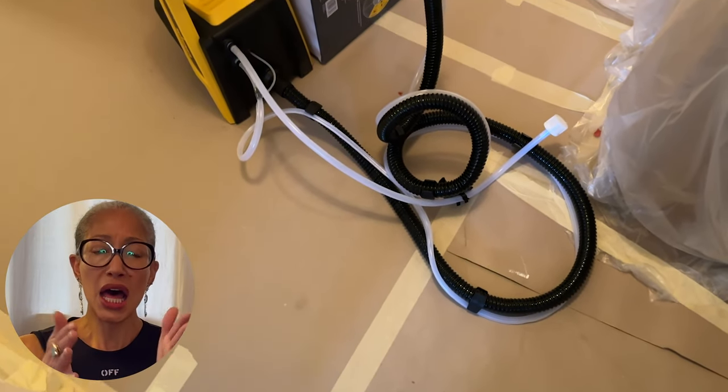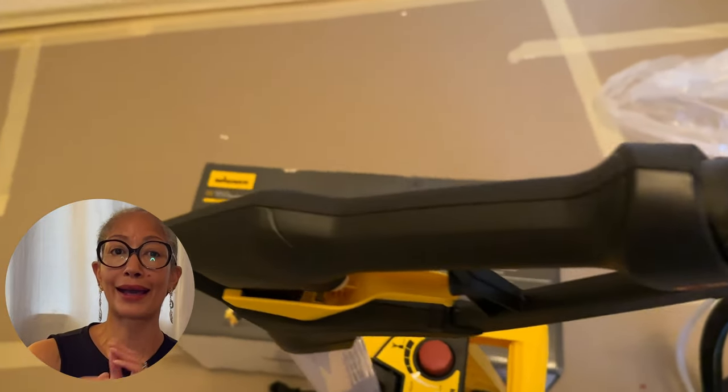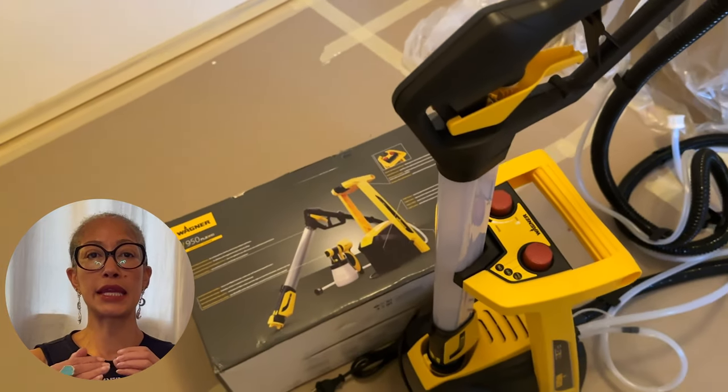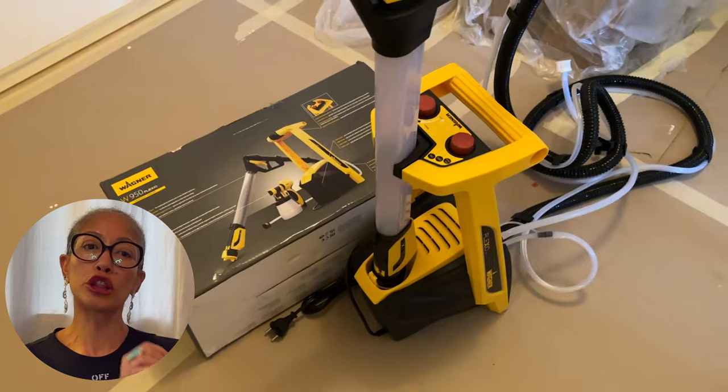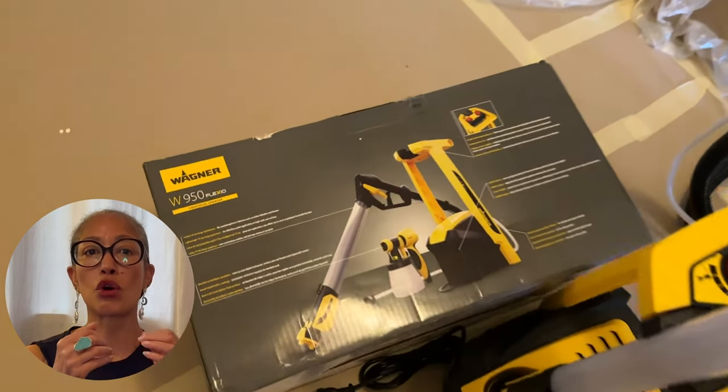I had heard that Wagner had great paint spray machines and I picked the W950, which was made of two components — one larger with a pump and expandable spray nozzle for bigger jobs. I thought the longer nozzle would be ideal to reach the ceiling and the expansive wall surface that I have, plus a smaller sprayer for the smaller jobs, i.e. the doors, window, and trim. That's when I ran into the next problem and delay.